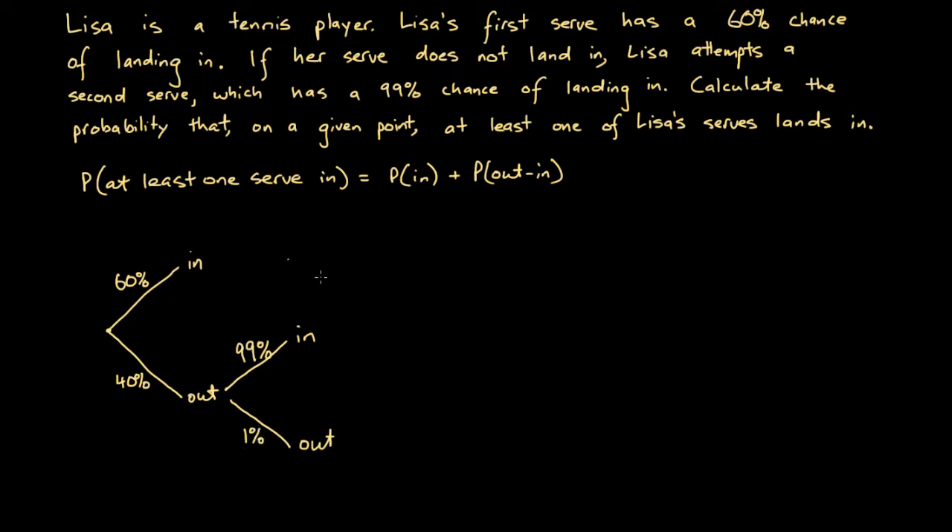This is the first probability tree diagram we've seen that is unbalanced — that is, not every outcome has an equal number of branches associated with it. The 'out, in' path has two branches and the 'out, out' path has two branches, but the 'in' outcome has just one. This is perfectly fine; in many occasions, an unbalanced tree diagram can be the only way to properly model an event such as this one.